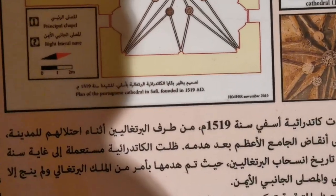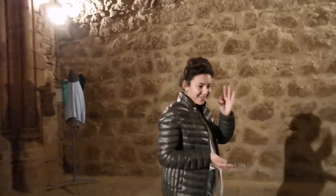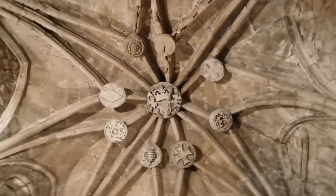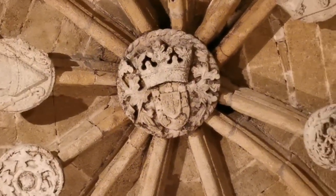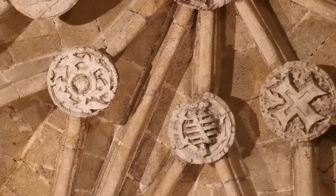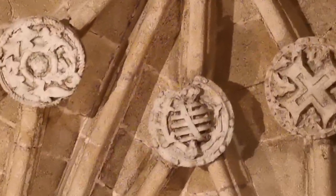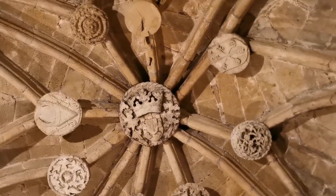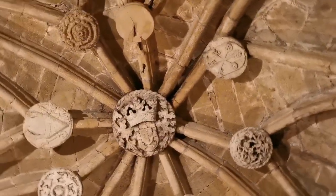So actually this church was made in 1519. Look at this logo — they put the logo in the wall. And here is the Catholic logo, and here is the queen who got married with the king. This is the logo of the queen — the Spanish queen. This is the Basque logo. So yeah, this is so beautiful.